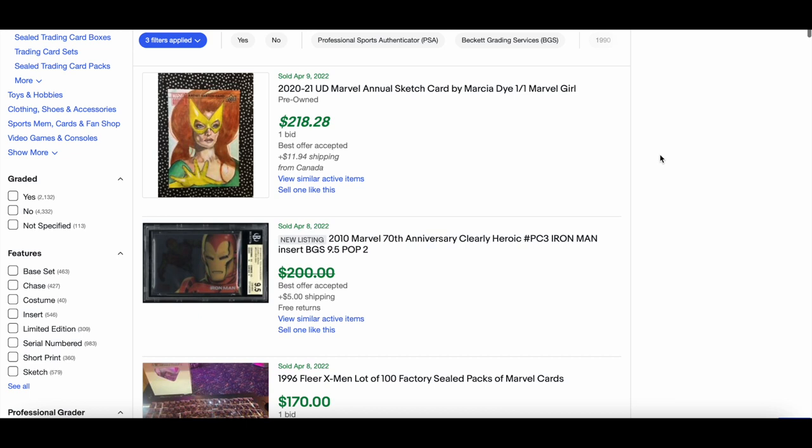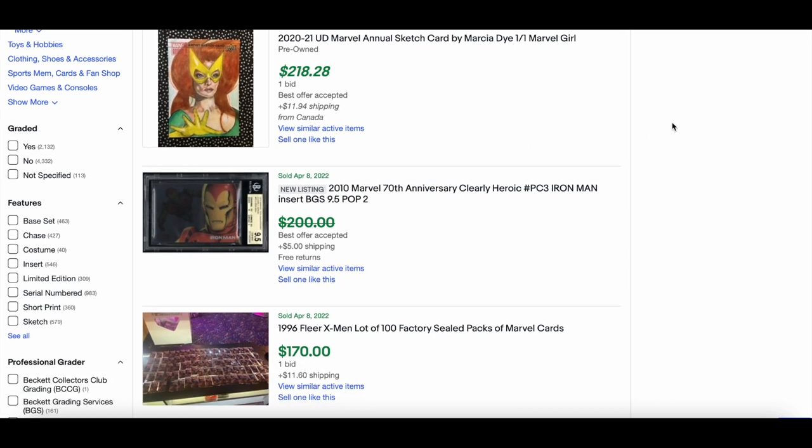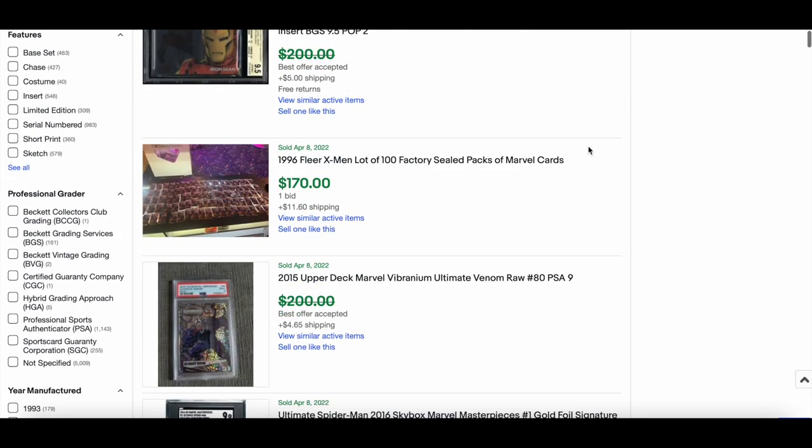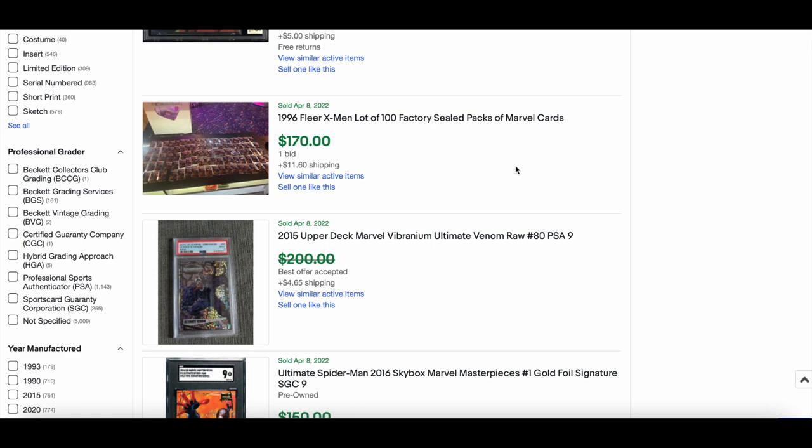First up: 2010 Marvel 75th Anniversary Clearly Heroic Iron Man BGS 9.5 — these are really nice to look at. There was also a Wolverine that sold for around $150 as well. Not seen many of these about, so nice to see. Also a nice six-card Fleer X-Men lot.